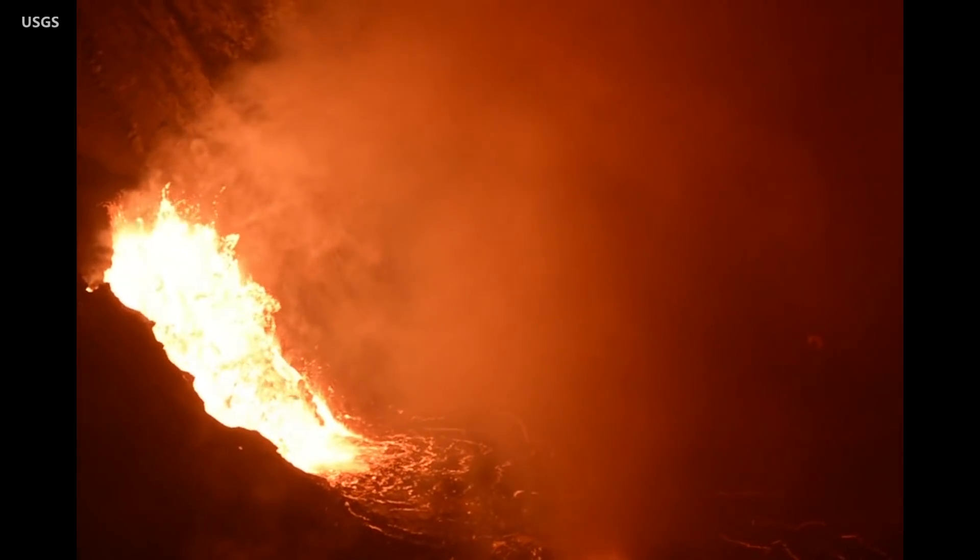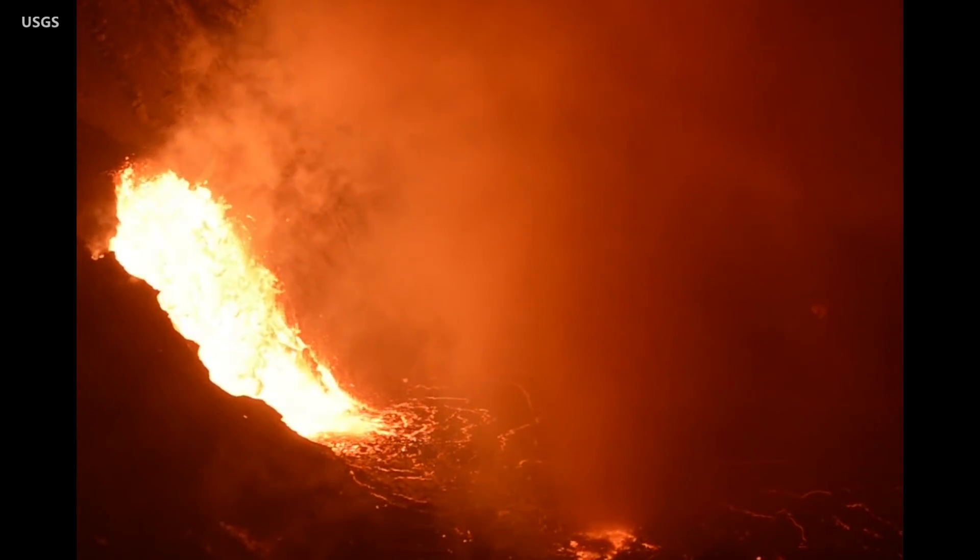Scientists captured a glimpse of a wind vortex on the lava lake, which was strong enough to rip up pieces of the lake's crust.